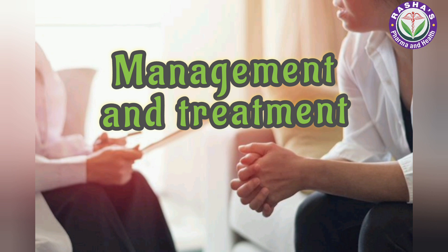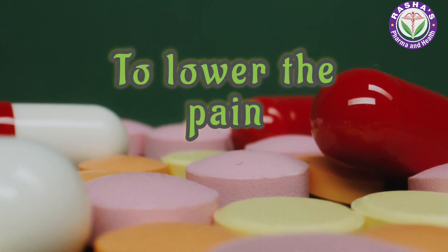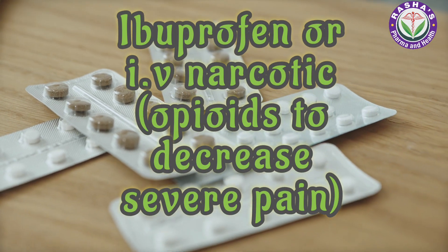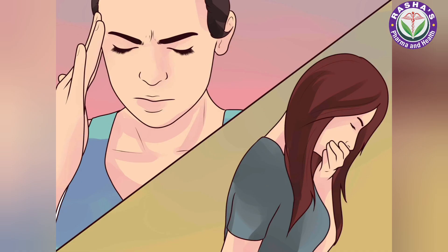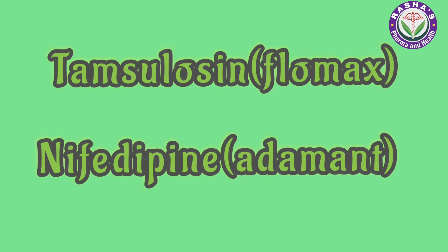Now let's look at the management and treatment of kidney stones. Some medications may be prescribed to decrease pain — over-the-counter medications like ibuprofen, or IV narcotics in the emergency room. Other medications manage nausea and vomiting and relax the ureter so stones can pass. Commonly prescribed medicines include tamsulosin and nifedipine.